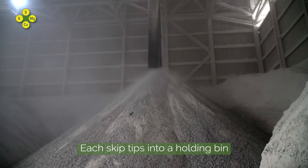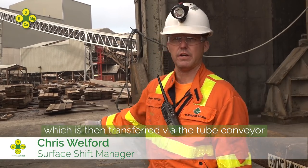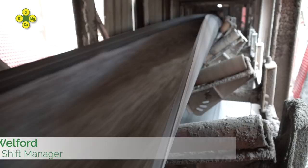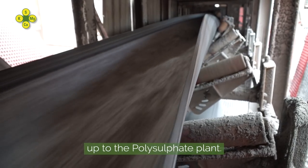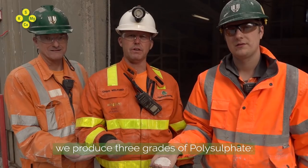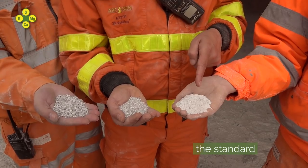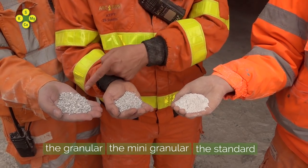Each skip tips into a holding bin which is then transferred via the tube conveyor up to the polyplant. Inside the polyplant, after crushing and screening, we produce three grades of polysulfate: the standard, the minis, and the granular.